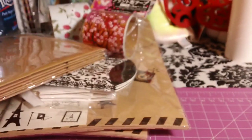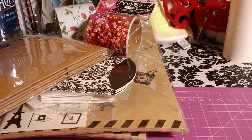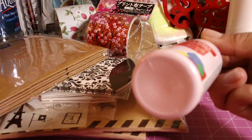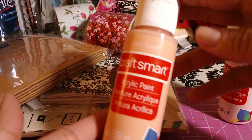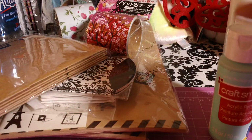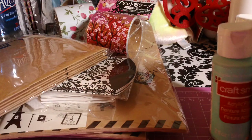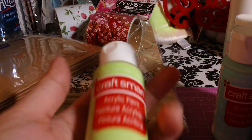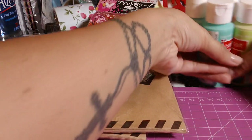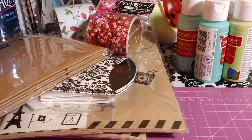Then I went to two different Michaels throughout the week and bought a few things. Last week their Craft Smart paint was 29 cents, so I got it in light pink, coral, robin's egg, ocean breeze, and light green.